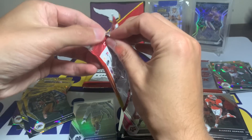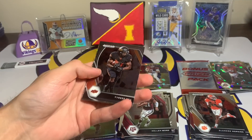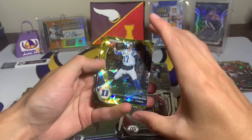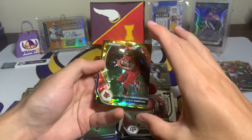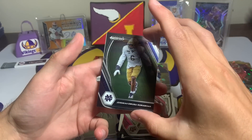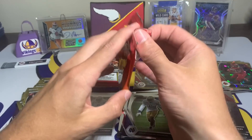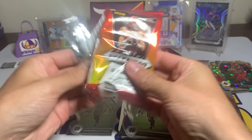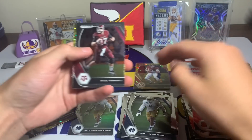Four packs to go including the bonus pack — keep forgetting that. Tyreek Hill, Philip Rivers, Danny Dimes Daniel Jones in his Duke uni, then Javion Hawkins rookie gold — I'll sleeve that up — and Jok again as another rookie. We should be getting one more silver prism — I think we got two silver prisms total and 22 golds.